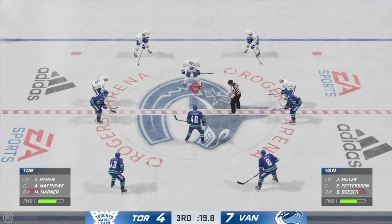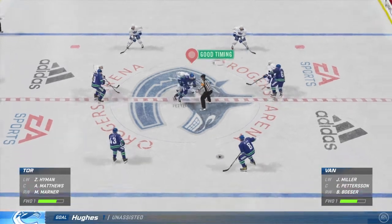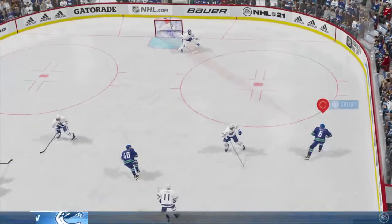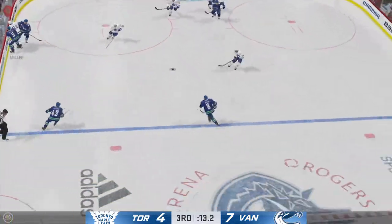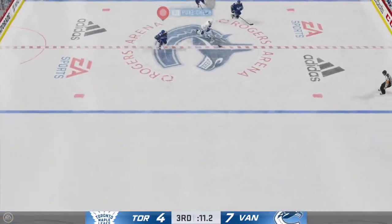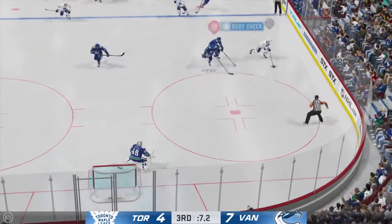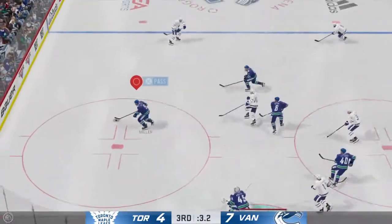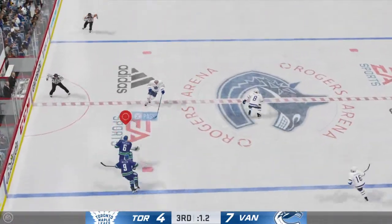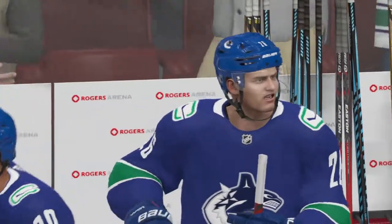Vancouver's put in one of their most complete efforts that we have seen in quite some time — a big time performance late in this third. Patterson's won the draw here in the neutral zone. Couldn't catch up to that pass. The Leafs take it across the line. He almost lost it for a second there, but regains control of the puck. And that will close the book on this one here tonight.